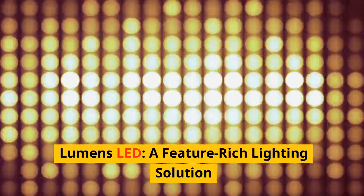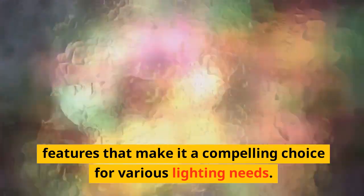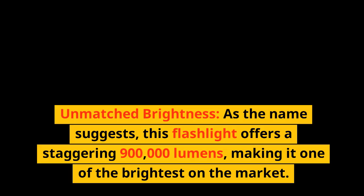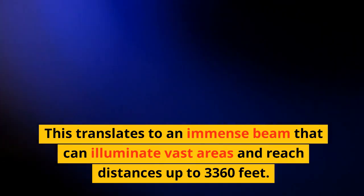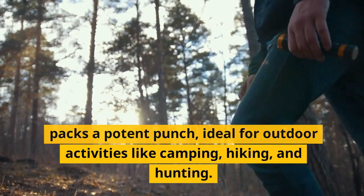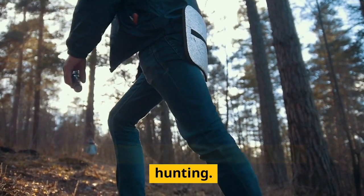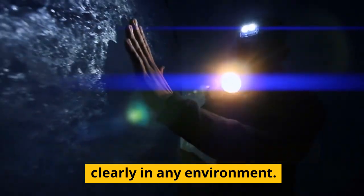ALSTU rechargeable flashlights high lumens LED — a feature-rich lighting solution. The ALSTU rechargeable flashlight boasts an impressive set of features for various lighting needs. As the name suggests, this flashlight offers a staggering 900,000 lumens, making it one of the brightest on the market. This translates to an immense beam that can illuminate vast areas and reach distances up to 3,360 feet, ideal for outdoor activities like camping, hiking, and hunting.